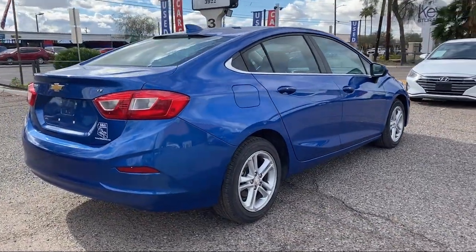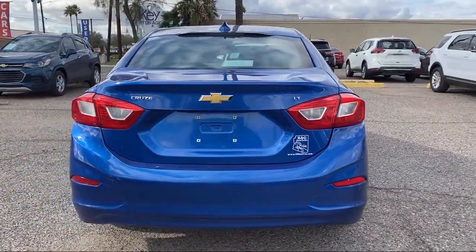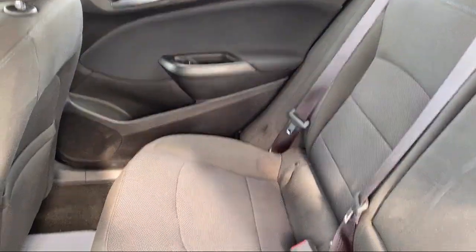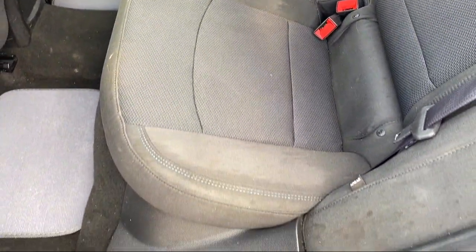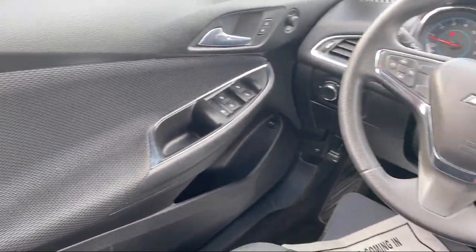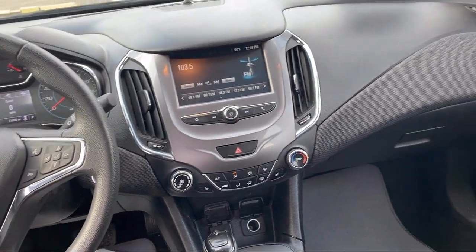For over a decade, B&G Auto Sales has been providing relatively new model cars with low miles for as little as $500 to drive off. We have a friendly and knowledgeable staff that provides top-notch customer service, making sure our guests get the best purchasing experience around. We have the right vehicle to fit your needs and budget, so stop by any B&G Auto Sales today.